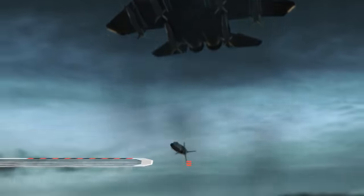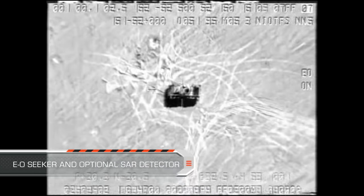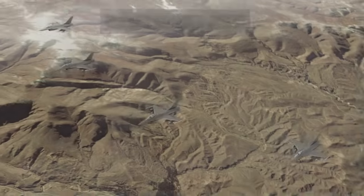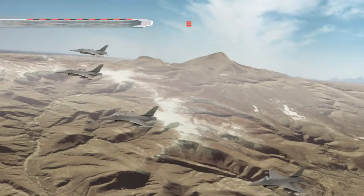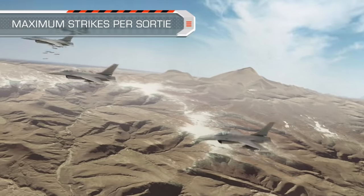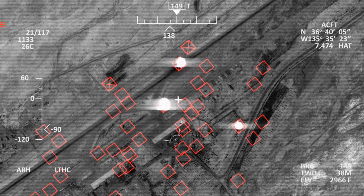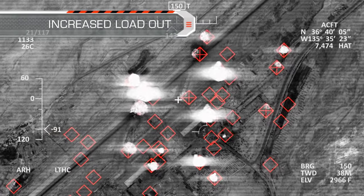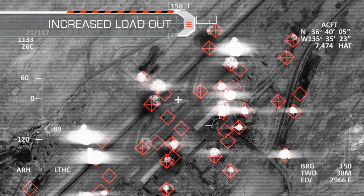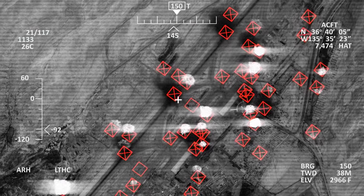SPICE's Advanced Electro-Optic Seeker with optional semi-active detector provides extensive operational flexibility. For example, a four-aircraft formation releases 64 250-pound weapons simultaneously to destroy a large quantity of enemy targets from a safe distance.